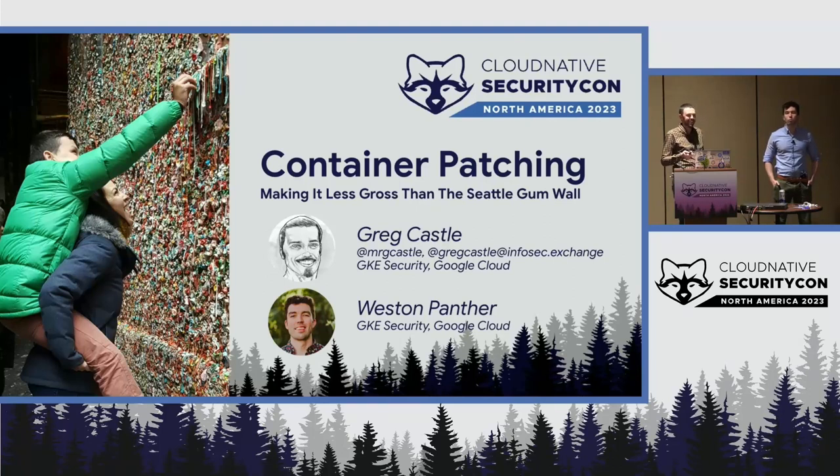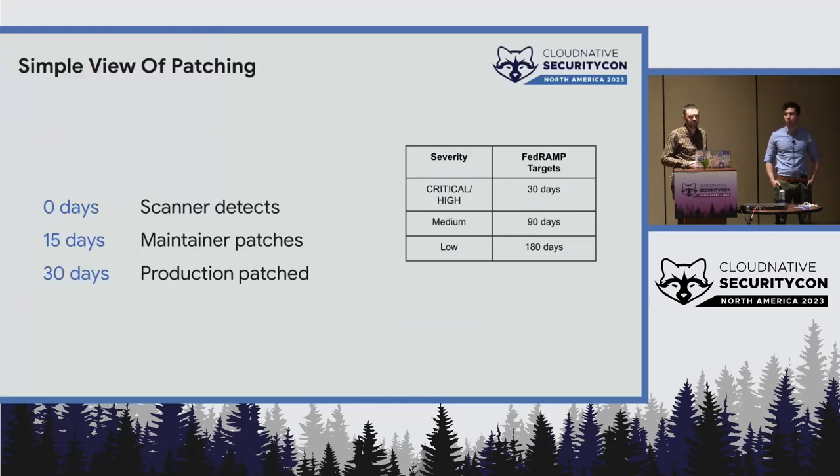I actually really like the gum wall, but I really wanted a Seattle-themed talk, so that's why there's some gum wall in this. It is gross, though.